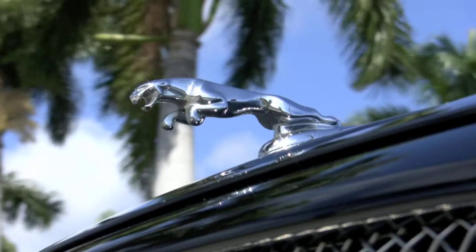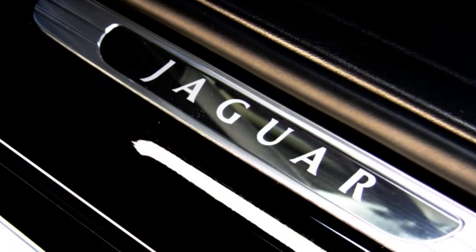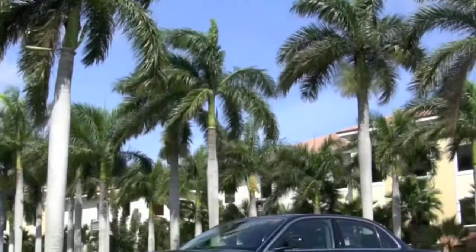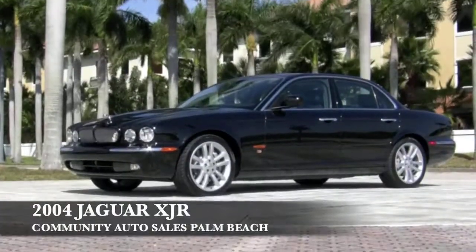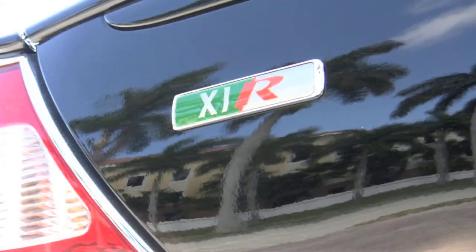Adorning the hood of your next sport luxury sedan is the Leaper Cat, ready to attack the open road with the power and quickness of a Jaguar. Welcome to Community Auto Sales right here in beautiful Palm Beach, introducing this regal cat called the XJR.